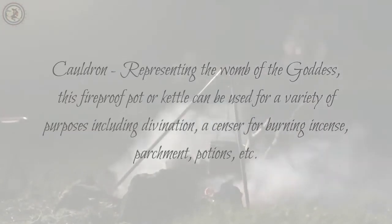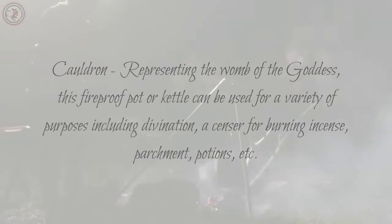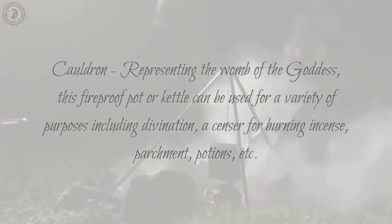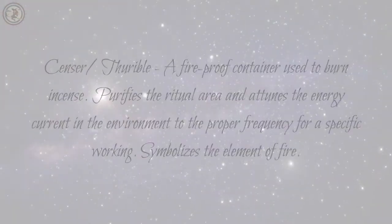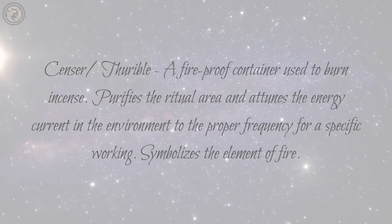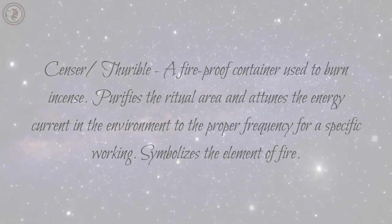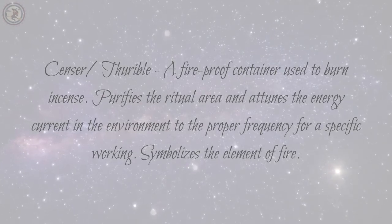Cauldron: representing the womb of the goddess, this fireproof pot or kettle can be used for a variety of purposes including divination, a censer for burning incense, parchment, and potions. Censer: a fireproof container used to burn incense. It purifies the ritual area and attunes the energy current in the environment to the proper frequency for a specific working. It symbolizes the element of fire.